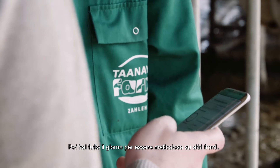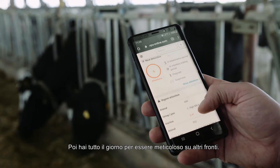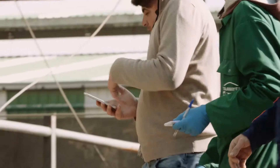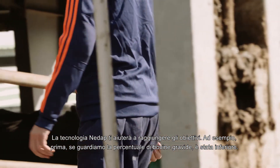You have the whole full day to be more thorough on other things, and the staff knows what they're going to do. NEDAP technology will help you reach your goals.